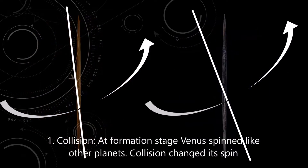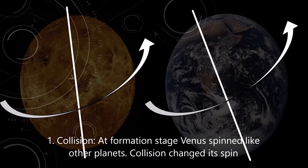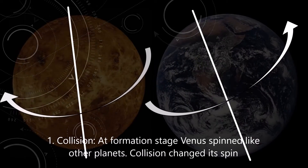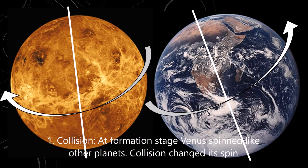The most popular current theories for the opposite spin of Venus suggest that at the formation stage of the solar system, Venus spun like any other planet. However, something caused this planet to flip almost 180 degrees.